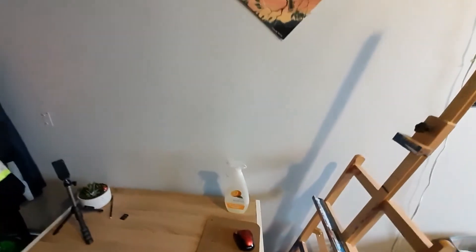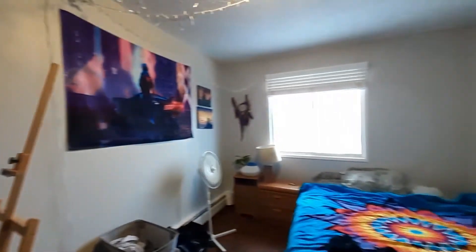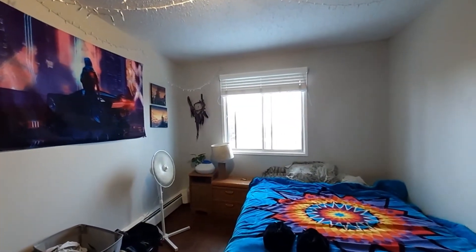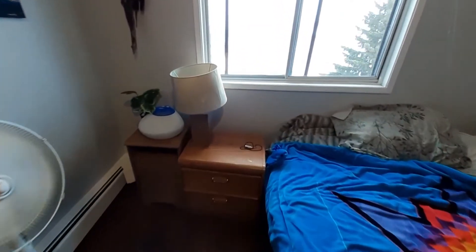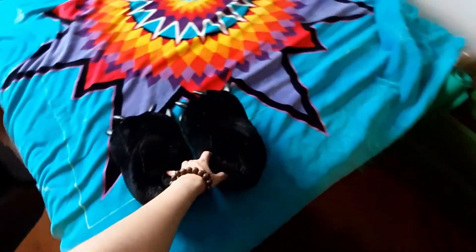So yeah, there's still lots of things I need to add around here. It's slowly but surely growing. My slippers that I love. My yoga mat, and yeah.